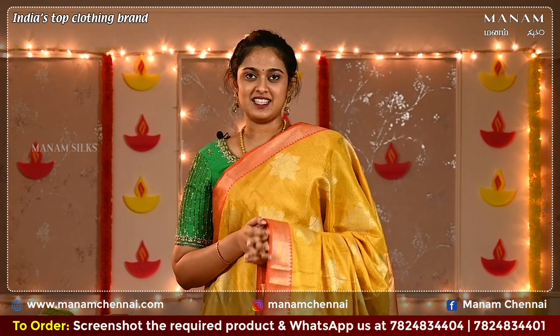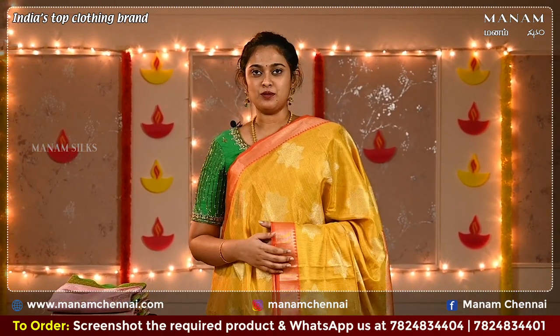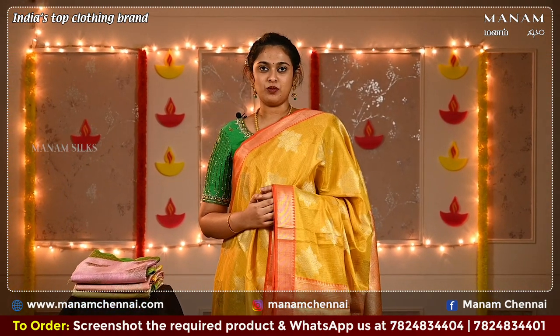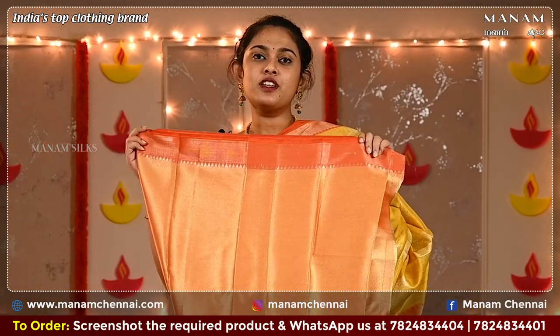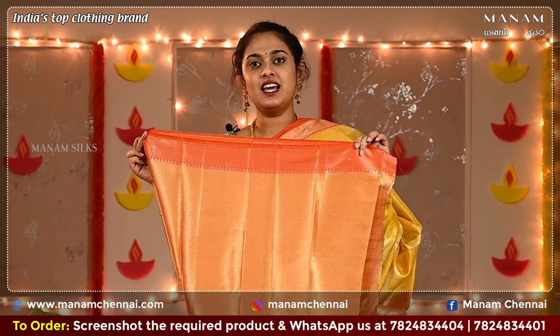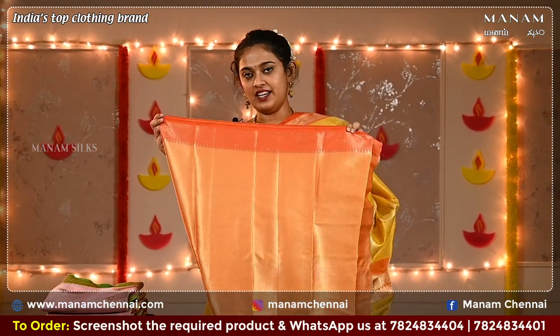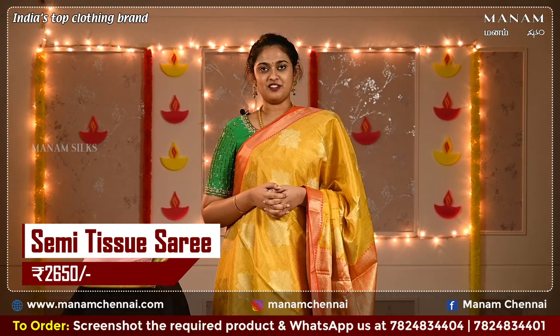For the next shade we have this yellow with orange combination — a very beautiful combination. On the body it has golden zari buttas all over with huge buttas, and a double-sided contrasting border with golden zari work on both sides. For the pallu we have the same contrasting orange shade with golden zari buttas. For the blouse, the same orange colour contrasting blouse with zari work — very grand — and this saree is also priced at Rs. 2650 only.